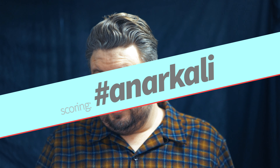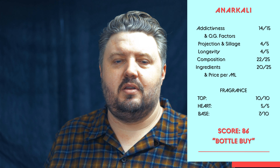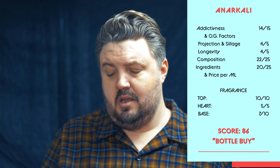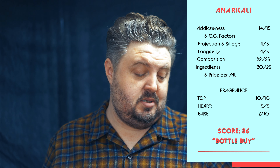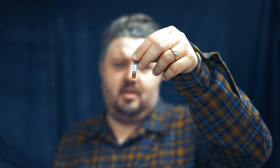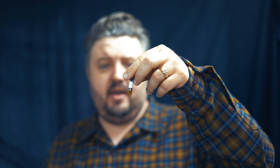Scoring Tabakara Anna Carly: 14 out of 15 for thickness, projected sillage 4 out of 5, longevity 4 out of 5, composition as a whole 22 out of 25, ingredients and price per ml 20 out of 25, top notes 10 out of 10, heart 5 out of 5, base 7 out of 10 — poll score of 86. Own a bottle if you can. Get the 15 ml, get a decant. The sample will last — that's an easy five wearings on it. It says only five drops up there, but this is more than five drops. I've already worn it three times, and only one was heavy.